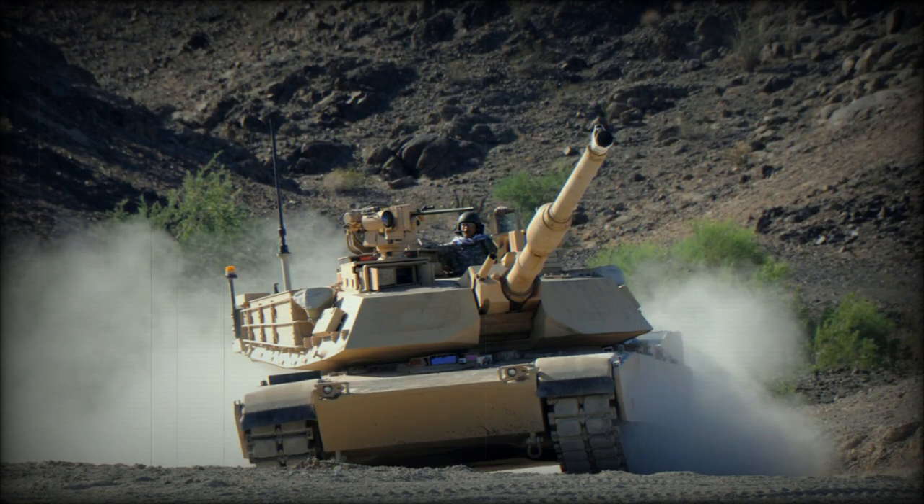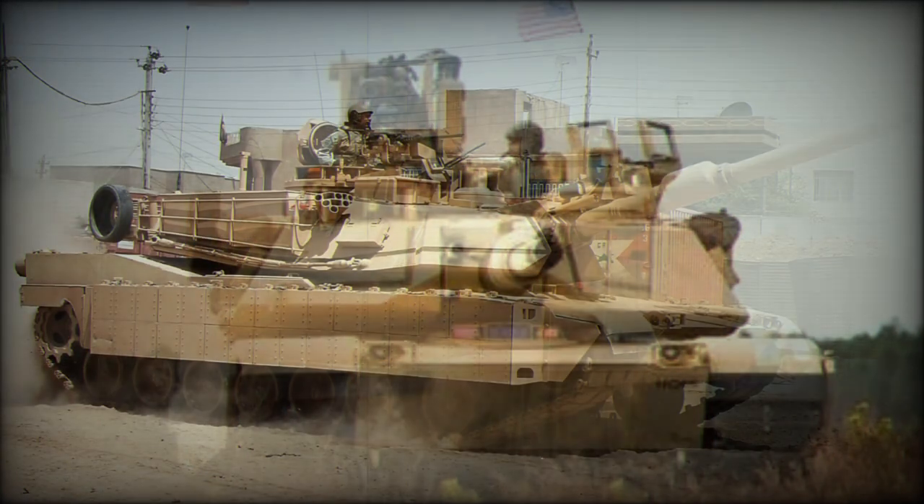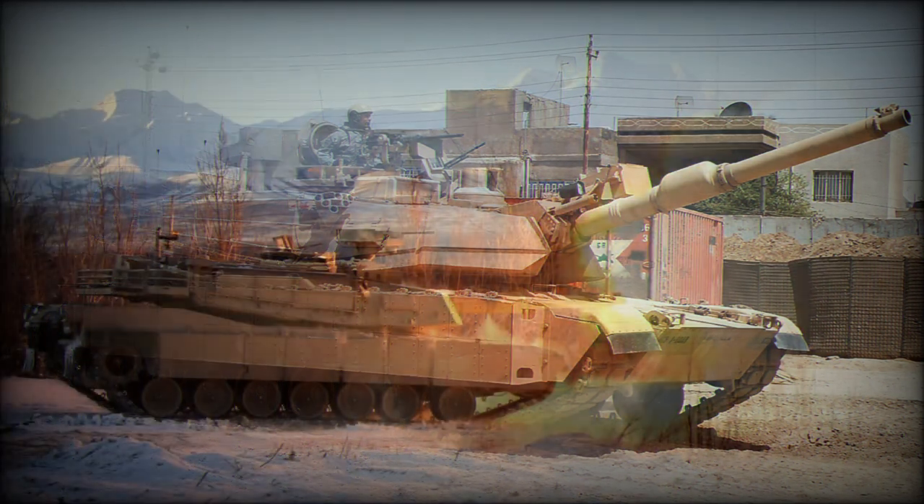The M1A2 Abrams main battle tank is a further development of the M1A1, and is currently one of the best MBTs in the world. Development of the improved M1A1 began in 1988. About 1,200 to 1,500 M1A2 main battle tanks were delivered to the US Army, of which approximately 1,000 were upgraded from outdated M1 main battle tanks to the M1A2 standard. It is planned that this tank will remain in service beyond 2050.